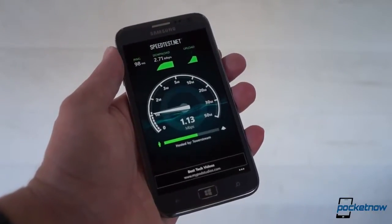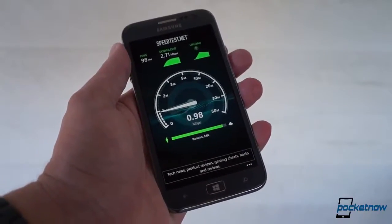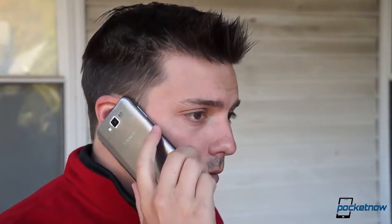Performance over HSPA Plus on AT&T was slower than our experience on T-Mobile's network, though we had coverage in more places and almost never fell back to Edge, which was nice. Talking on the Ativ S is fine, though we were reminded of the unit's light and insubstantial build quality every time we spoke, as our voice resonated with something inside the unit, giving us a somewhat hollow sound in our own ear. Callers said we sounded fine, though, and noise cancellation appeared to work well.